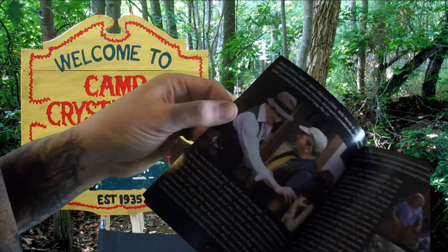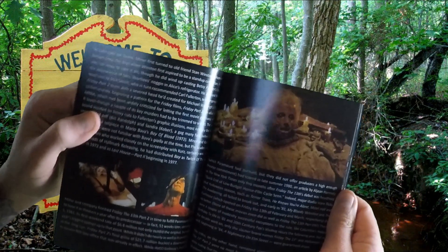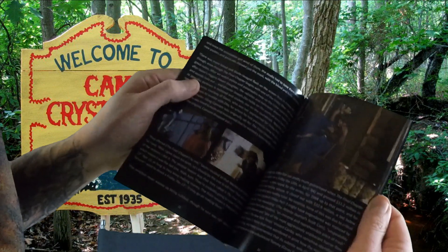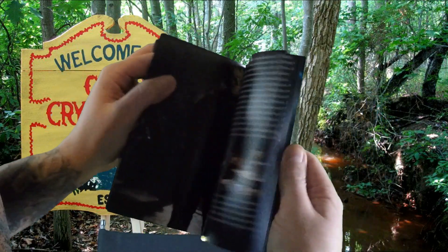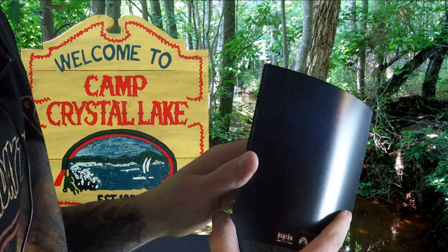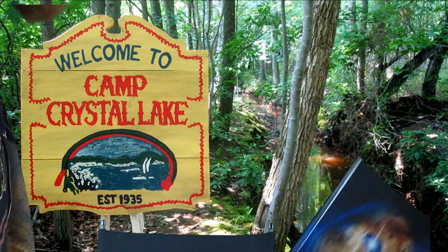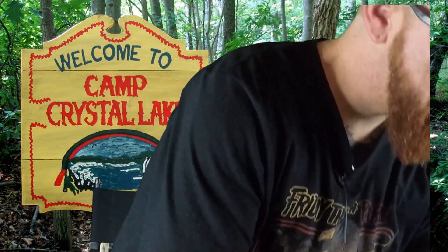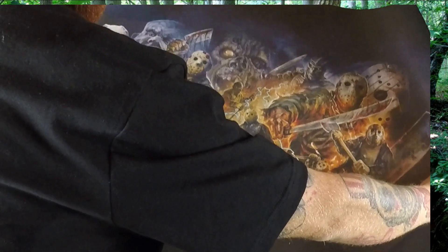And then the booklet right here — Friday the 13th, where it all started. It's got pictures from the movies and talking about making these films — the actors, directors, all that fun stuff. This is absolutely awesome. Something you must add to your collection, especially horror fans like us. Hopefully they'll do this for all the franchises — another Halloween one, Nightmare on Elm Street, Scream, Texas Chainsaw — I would love to collect all these. Almost forgot the posters — the lithograph posters that came with this. Let's take a look at those — oh, they're beautiful!